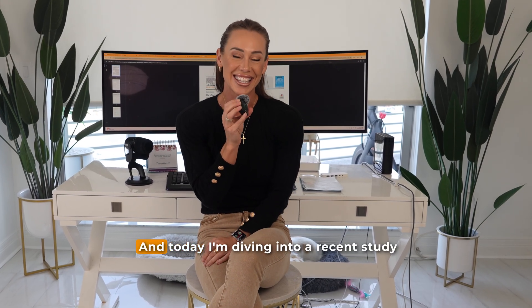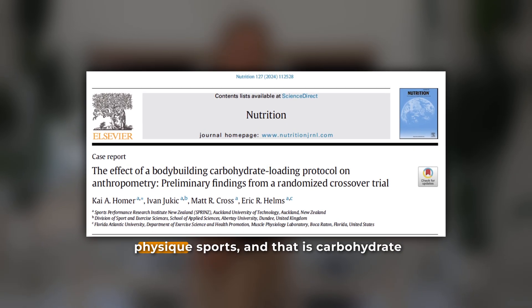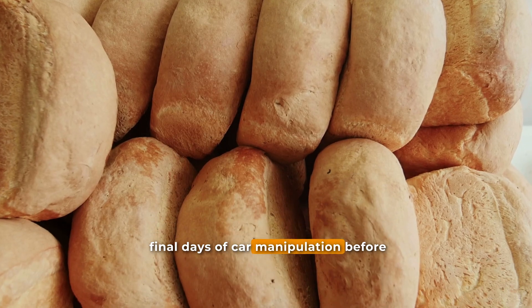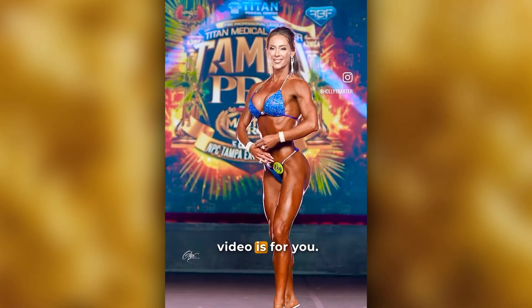Hey everybody, welcome back to my channel. Today I'm diving into a recent study published in the Journal of Nutrition by Eric Helms and his colleagues that looks at one of the most talked-about topics in physique sports: carbohydrate loading during peak week. If you've ever wondered whether those final days of carb manipulation before stepping on stage really make you look fuller, leaner, and more defined, then this video is for you.